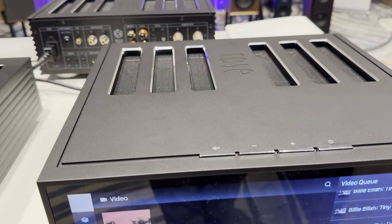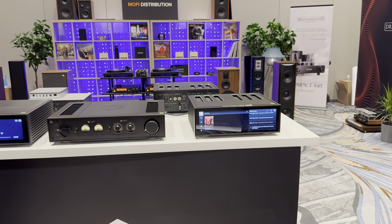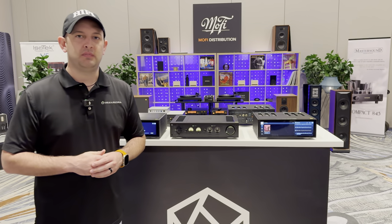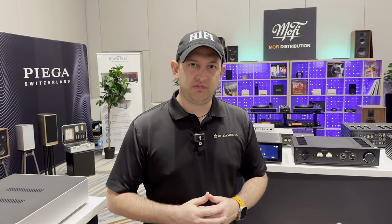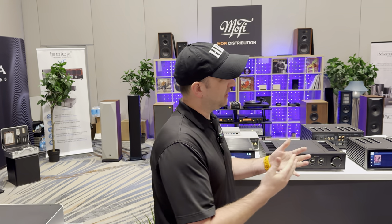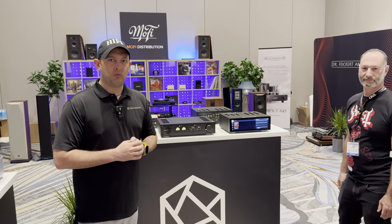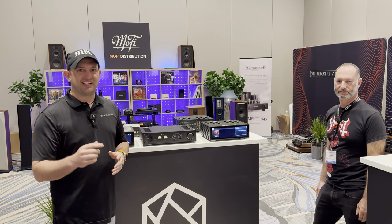If you guys are interested to learn more about anything HiFi Rose or anything audio-video related, feel free to reach out at dreammediaadv.com. You can schedule consultations to work with people such as myself to help design the perfect solution for your space and budget. Josh, I really appreciate you taking your time today walking us through the whole HiFi Rose lineup. We'll catch you in the next video.